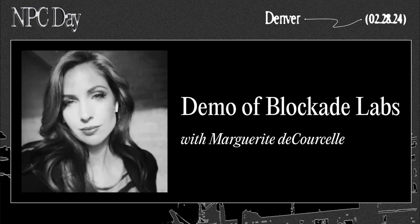Hi guys, Marguerite de Courcel, CEO of Blockade Labs. I've been in the crypto space since like 2013 as a creative. And 10 years later, I have a generative AI company that's focused on environments or world building in a snap with using natural language.